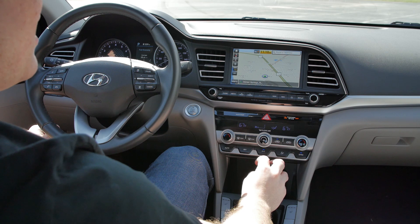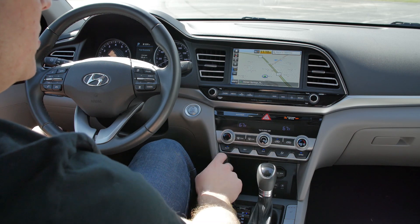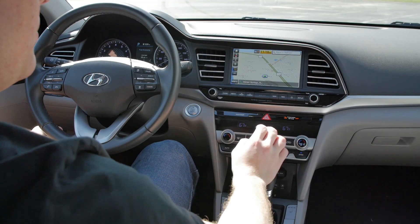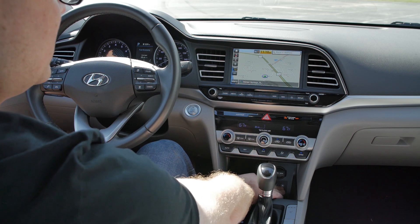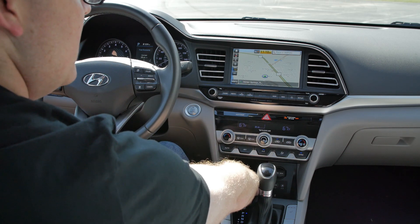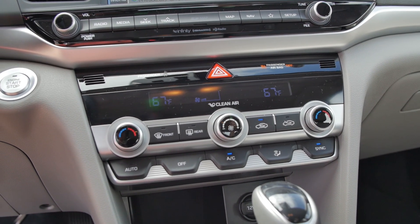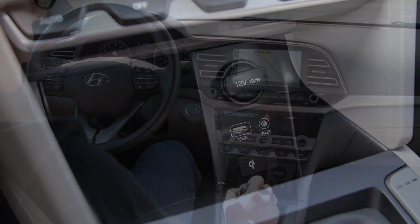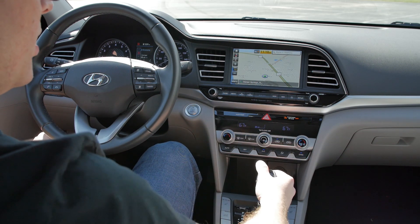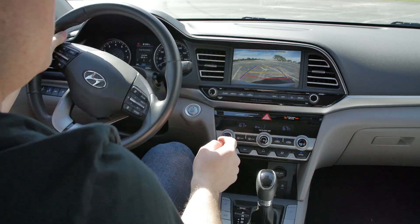You also get dual zone automatic climate control, which is very easy to control — just push the auto button to raise fan speed at your chosen temperature. Down here there are USB and aux jacks with handy storage, and it says QI, because this area supports wireless charging if your phone has the capability. The six-speed automatic transmission has a sport mode that will hold gears a little longer. If I put it in reverse, you get a pretty good backup camera with trajectory lines that move as you turn the steering wheel.